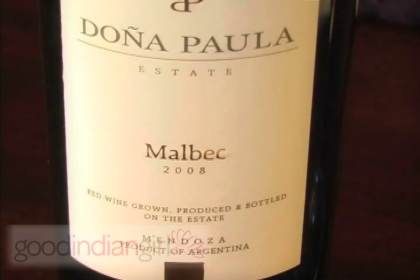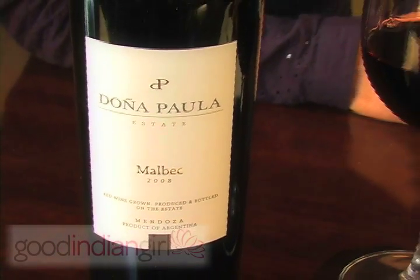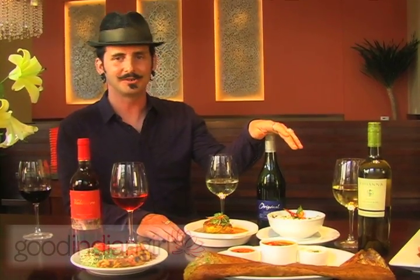This is definitely one of those king-of-pairing dishes that we love to do here at DOSA. For those of you on the website, I hope you enjoy our little visit here, and I hope you come to visit. Bye.